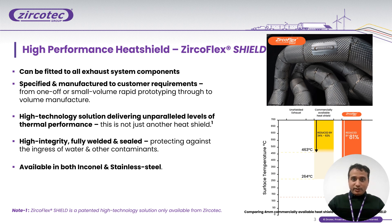As you can see in the example shown here: if you buy a commercially available 4 mm heat shield from the market, it will reduce your temperature by 34 to 62 degrees. But with JerkoFlex Sealed at the same thickness, applied on a 700-degree centigrade surface, it will reduce the temperature by 81%. It is very lightweight, fully welded and sealed, protecting against any ingress of water and other contamination. Materials available include stainless steel and coal.